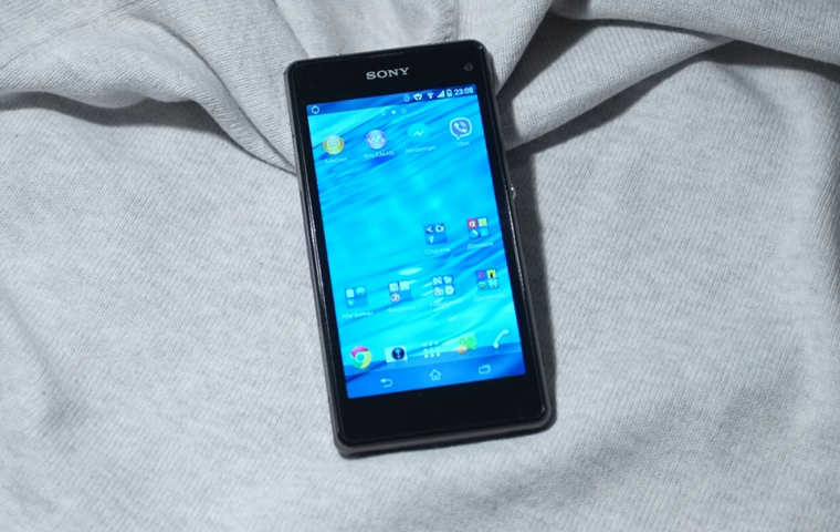Like its larger sibling, the Z1 Compact is waterproof and dust-proof, and has an IP rating of IP55 and IP58. The key highlight of the Z1 Compact is its 20.7 megapixel Exmor RS camera, paired with Sony's in-house G lens and its image processing algorithm called BIONZ. The phone also comes with a dedicated shutter button and has an aluminum unibody design, with a glass front and a plastic rear.